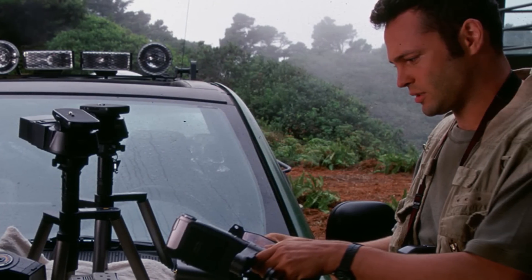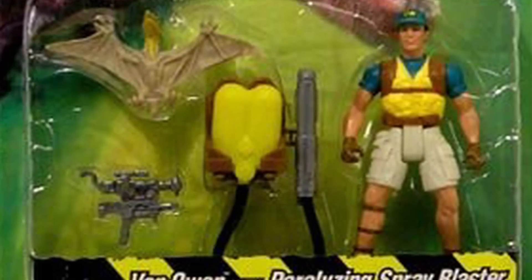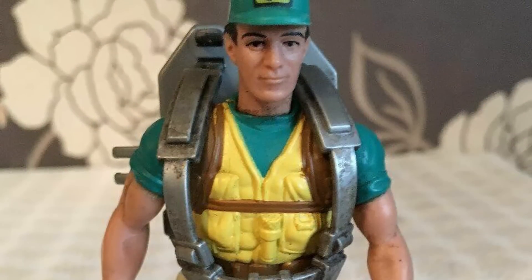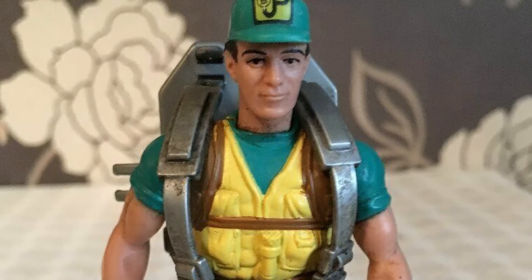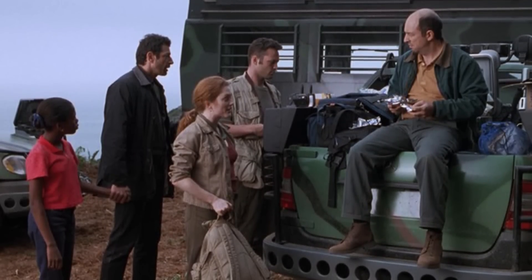Sometime in development, the decision was made to change Dr. Thorne's character name to Eddie, and most of the book version of Eddie Carr's personality was put into Vince Vaughn's character Nick Van Owen. David Koepp chose to combine some of the characters in The Lost World similarly to what he'd done with the first Jurassic Park film — combining Donald Gennaro with Ed Regis worked out well in 1993, so there was no real reason to believe combining Carr and Thorne wouldn't do the same in 1997.